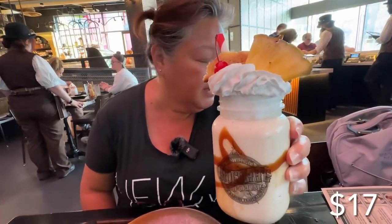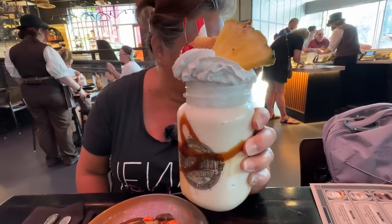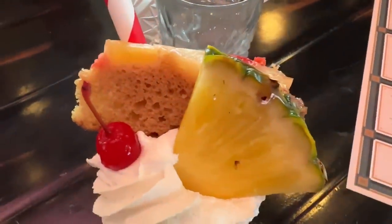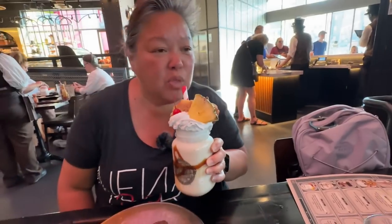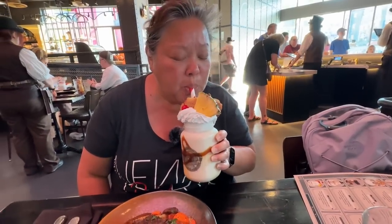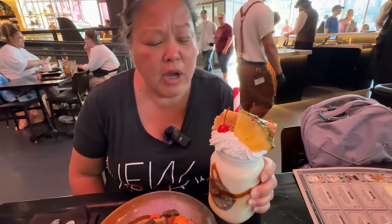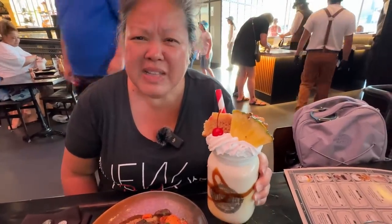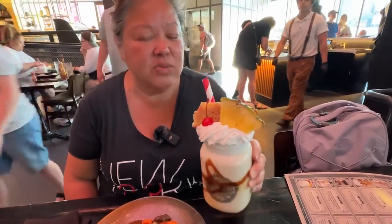Who said you can't start with dessert first? My shake is the Pineapple Upside Down — it's vegan pineapple upside down cake, brown sugar, caramel, pineapples, oat milk, and whipped topping. It's not very sweet at all, which is really good. It tastes really light — to be a milkshake it tastes very light. It's delicious, I like this one.